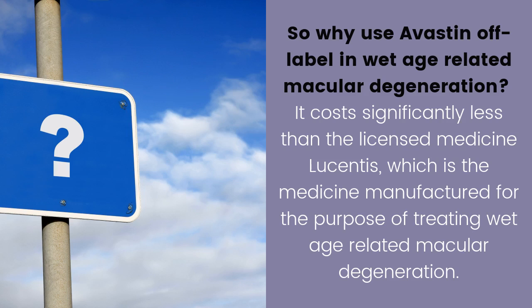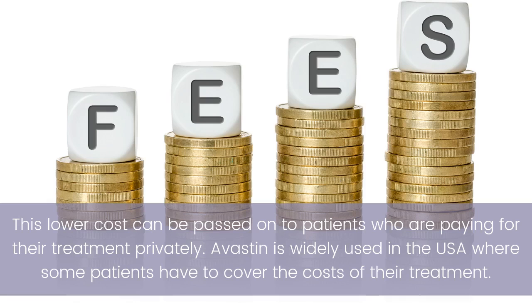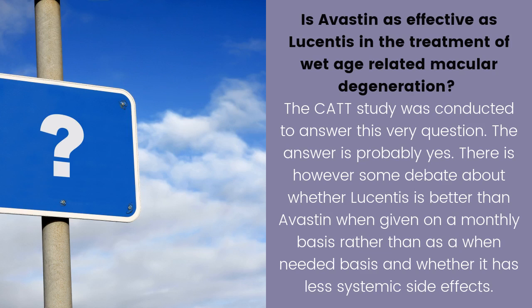Avastin is used off-label in wet age-related macular degeneration because it costs significantly less than Lucentis, which is the medicine manufactured for the purpose of treating this condition. This lower cost can be passed on to patients paying for treatment privately. Avastin is widely used in the USA, where some patients have to cover the costs of their treatment.